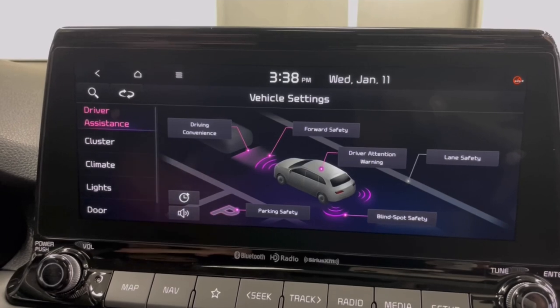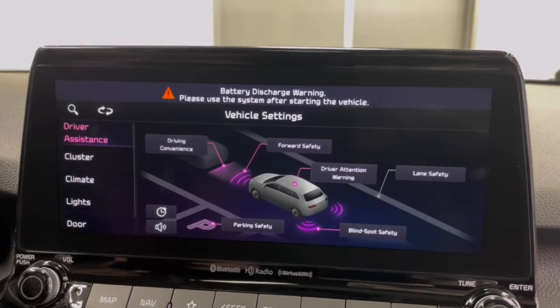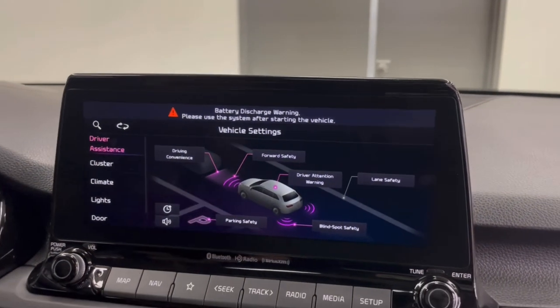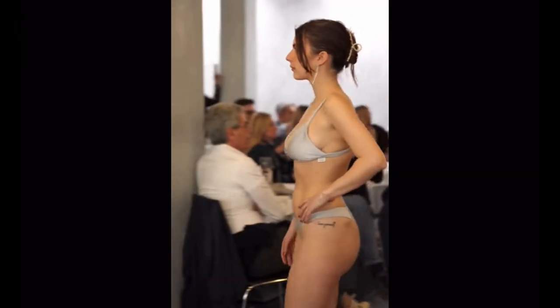The 2023 Seltos also comes standard with a handful of advanced safety features. These include safe exit assist, rear occupant alert, blind spot monitoring, rear cross-traffic alert, and a rear-view camera.